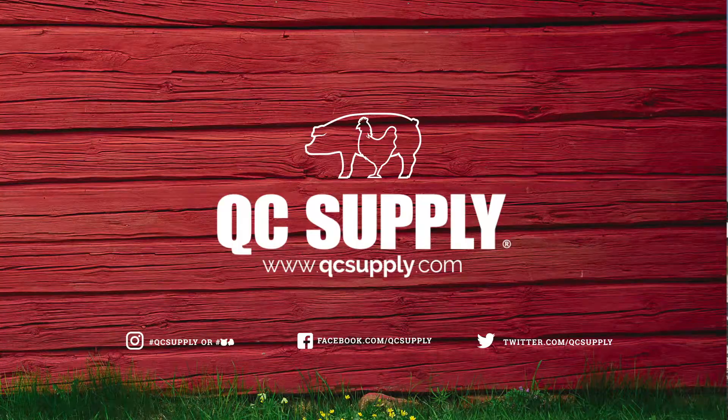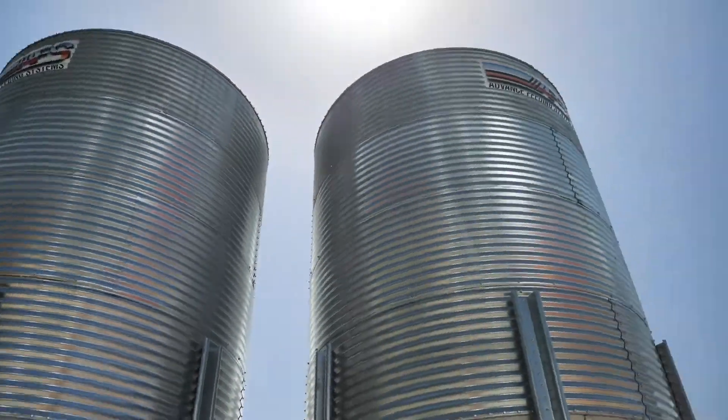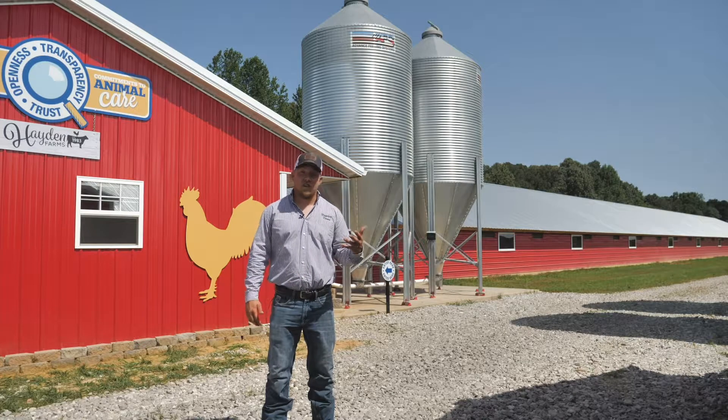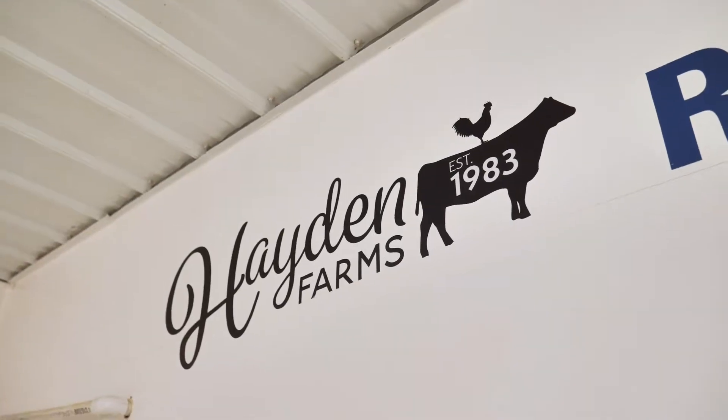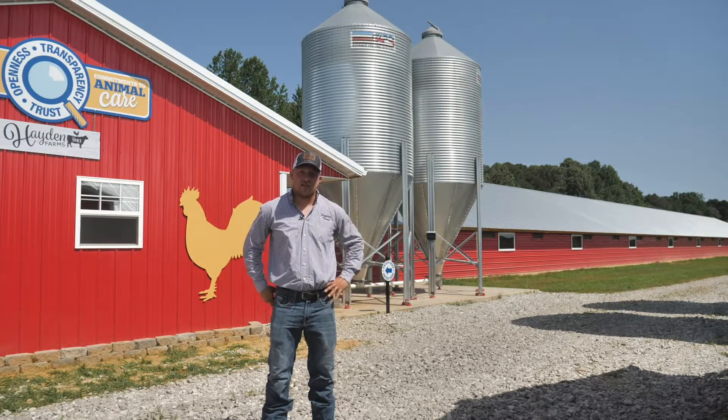Hey guys, Daniel Hayden here, and I'd like to welcome you to our farm. Thanks to AFS and QC Supply, we now have some of the most state-of-the-art broiler houses that are out there, and some of the most efficiently running, and I'd like to show you some of the equipment that they supplied for us.